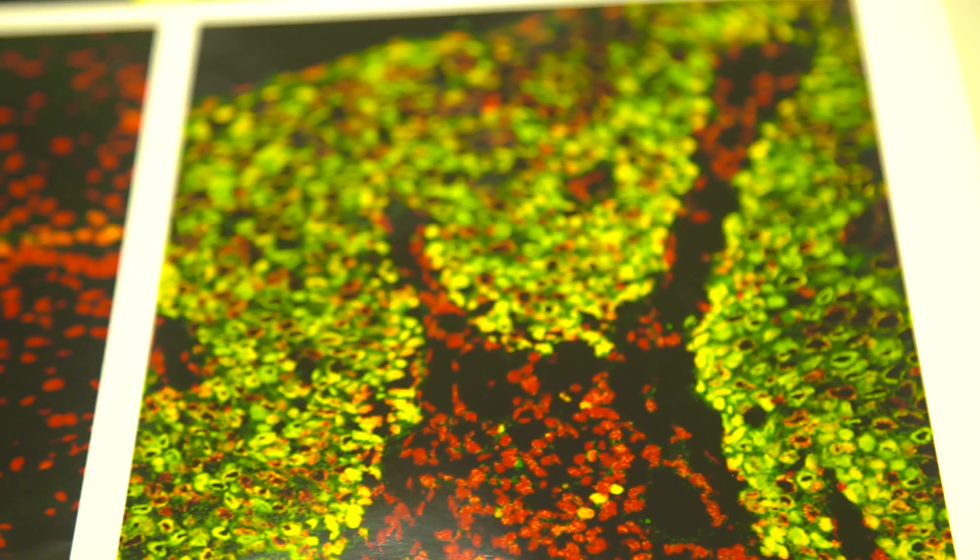We wanted to know how cells make exactly two copies of DNA in spite of starting at a hundred thousand different sites along their DNA. We proposed a theory and we found proteins that behaved the way we predicted.